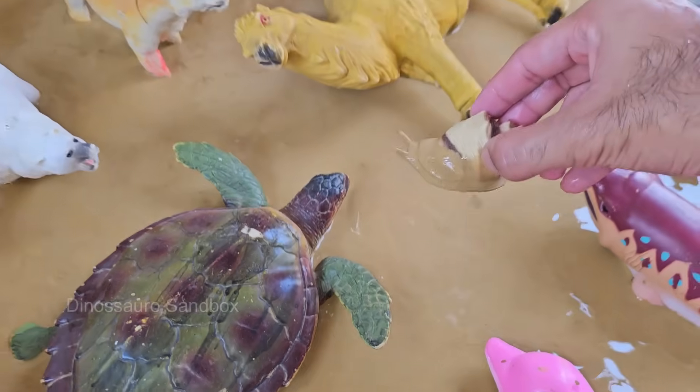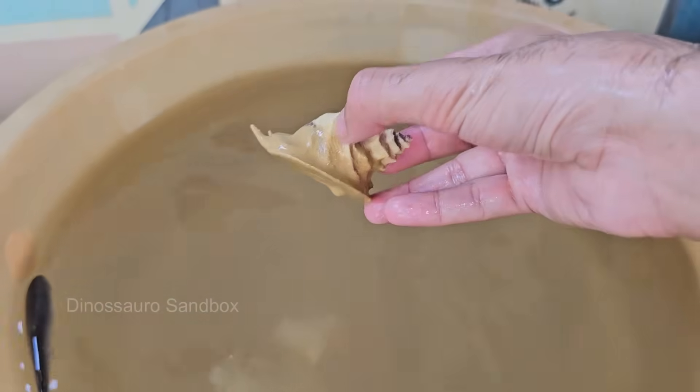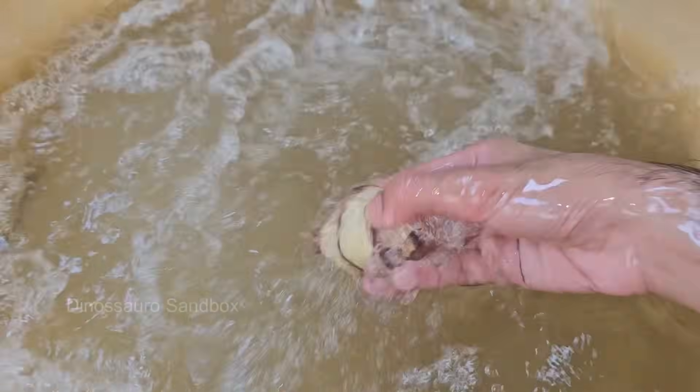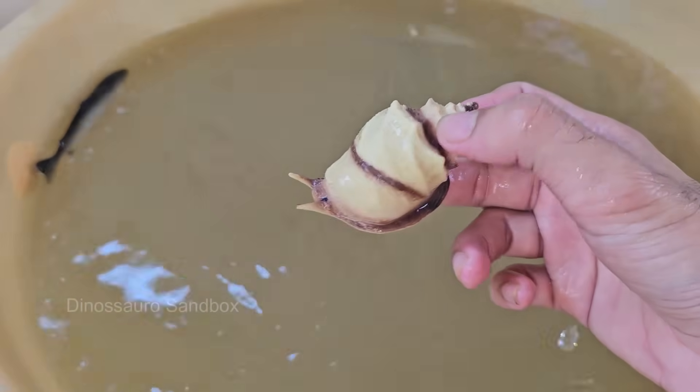Snails are mollusks, meaning they have soft bodies usually protected by a spiral shell. Snails have two pairs of tentacles: the longer upper pair has eyes, and the shorter pair is used for smelling and feeling. Snails have a special tongue called a radula.